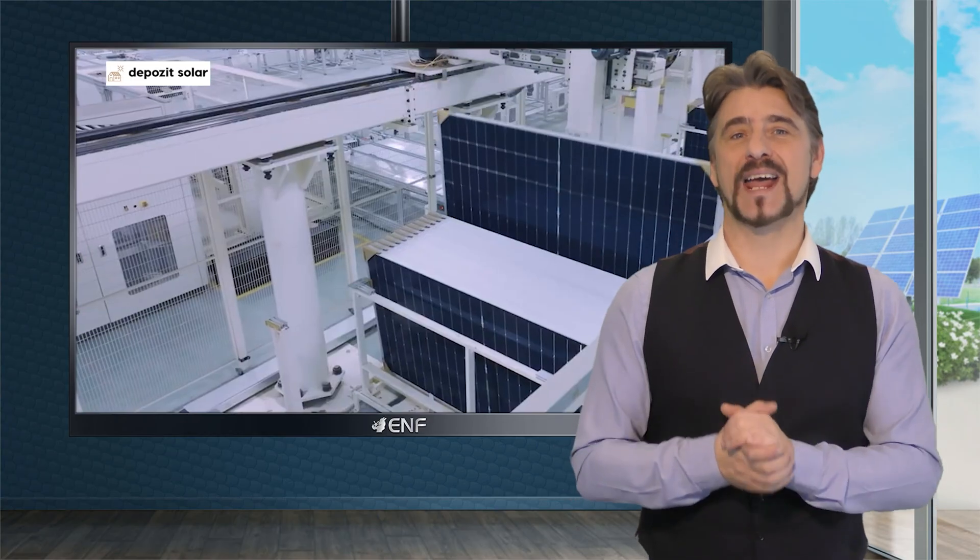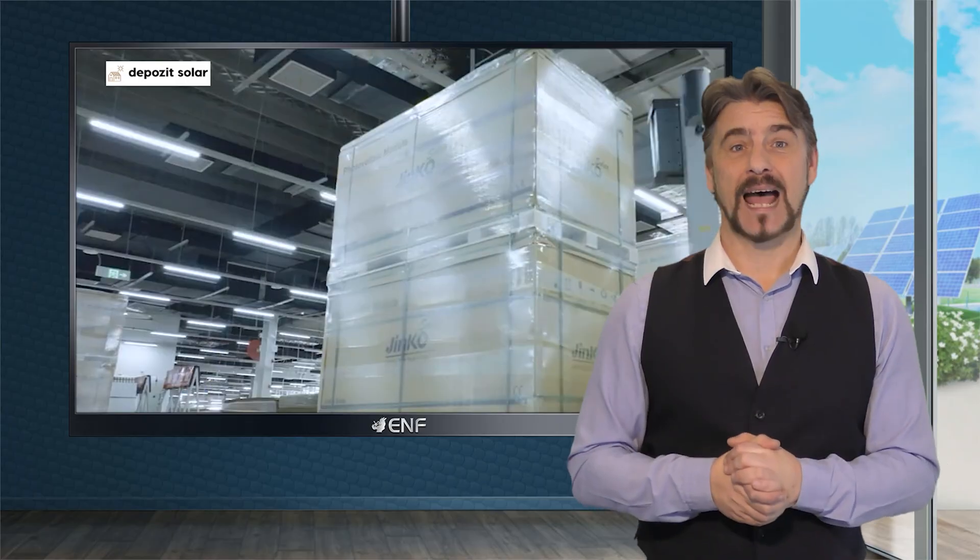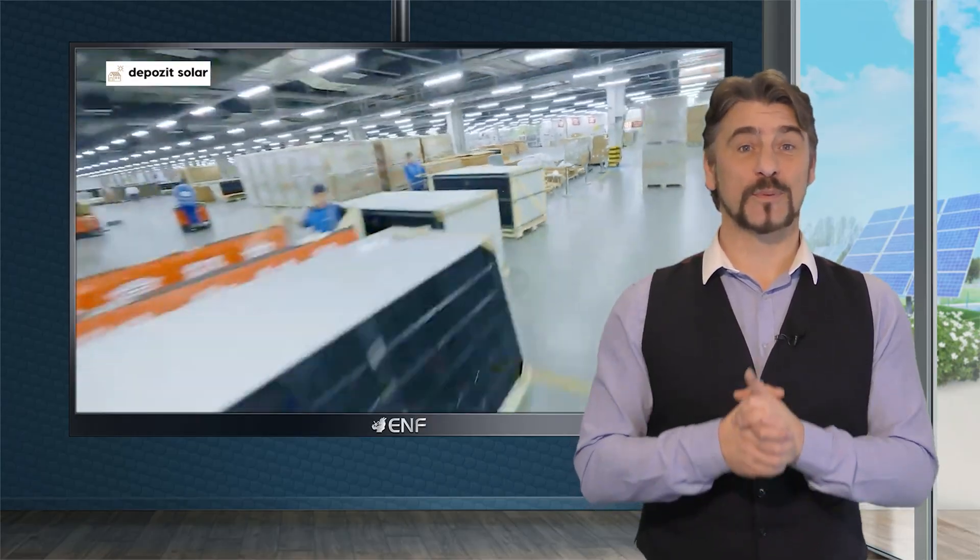Embrace the future of energy with our expertise and Jinko Solar's innovative technology as we are here to help you make a seamless transition.